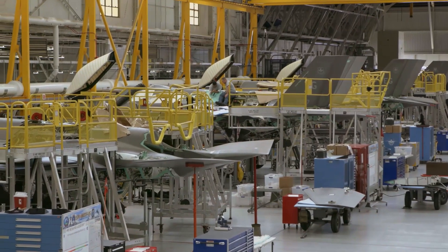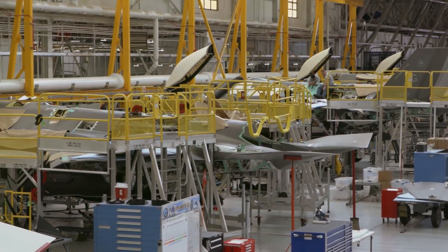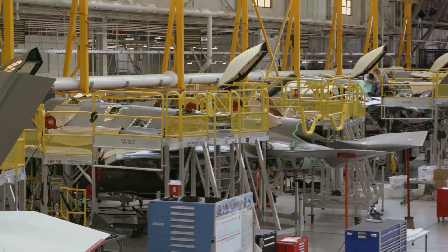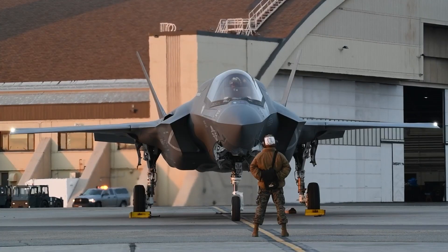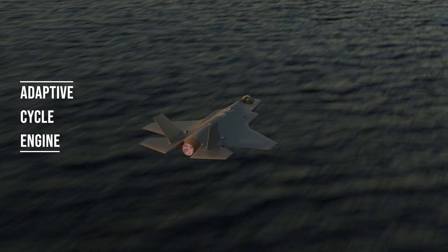Getting back to the new engine: to produce an advanced power plant for the Lightning, General Electric has been working with the US Air Force for some 14 years to develop an entirely new class of engine that is tailor-made for the F-35. This new power plant makes use of what's known as an adaptive cycle engine.